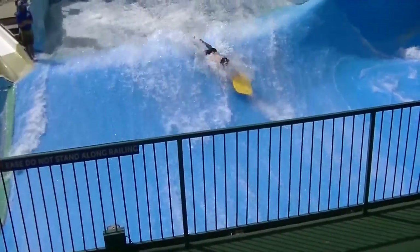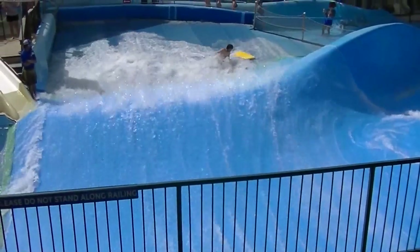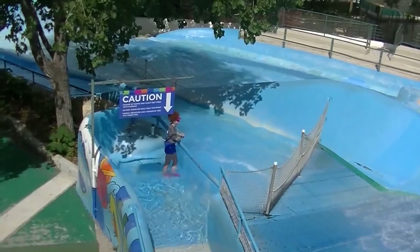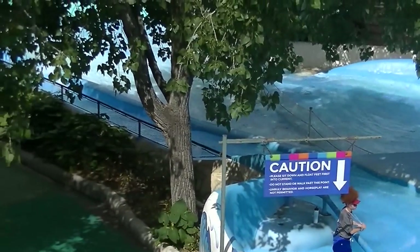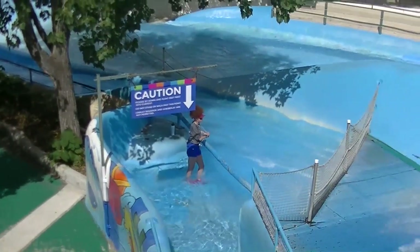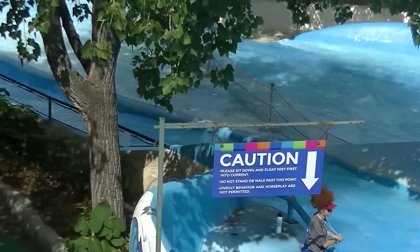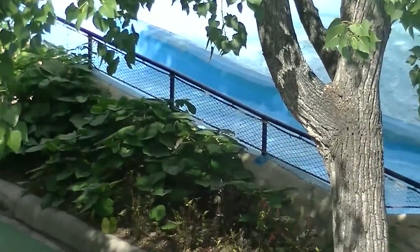On the artificial surface of the Boogie Bahn there's also a body slide of some sort where you can slip down the surface. The water is going pretty quick there.